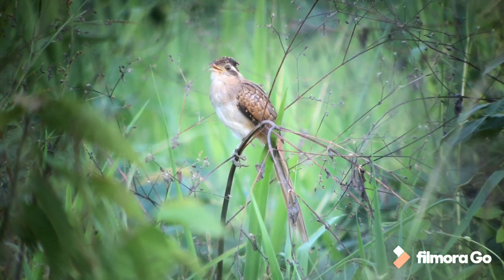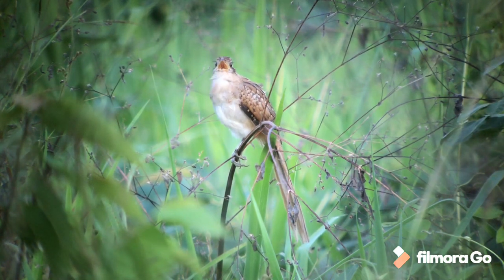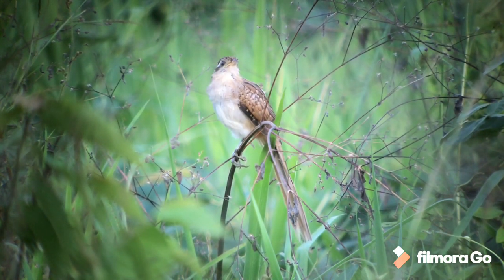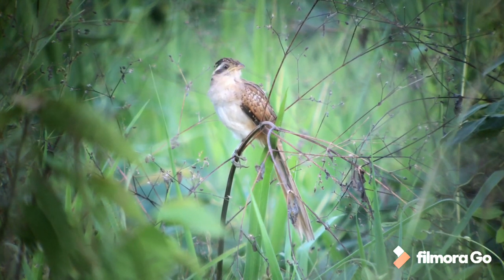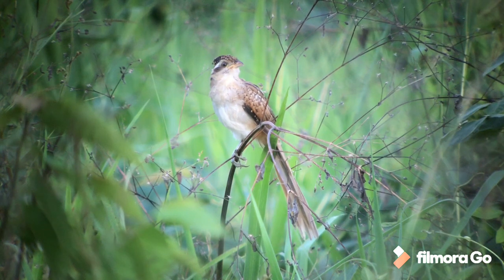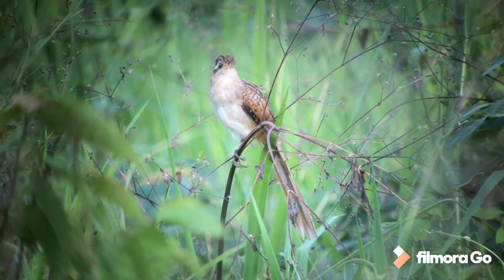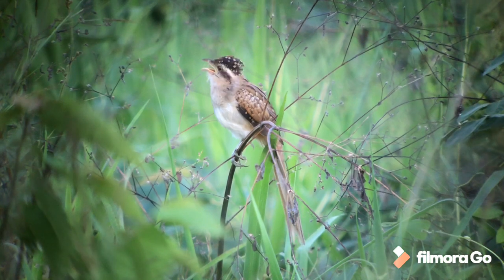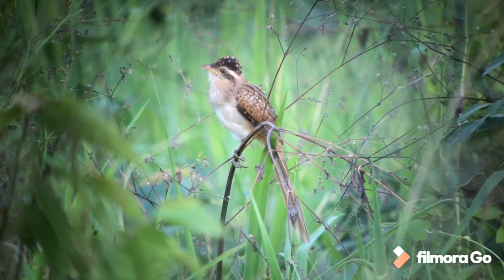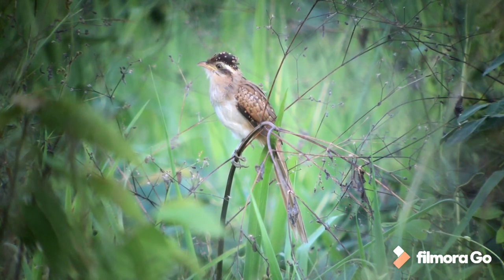Our guide Eliezer is just amazing at imitating the calls of birds we're looking for. He's been whistling this bird ever since we arrived in Darién — it's a striped cuckoo — and after about three or four days of listening to him, we finally got to hear the bird and one has popped up right beside the track. I just love that absolutely fantastic crest, popping up and down, almost pulsating as the bird calls.